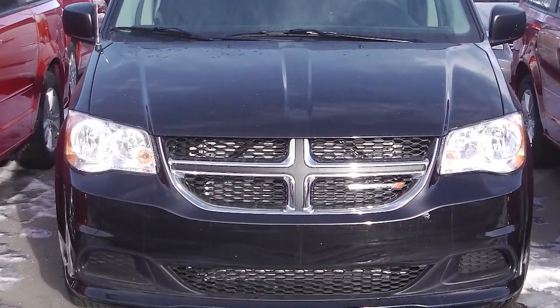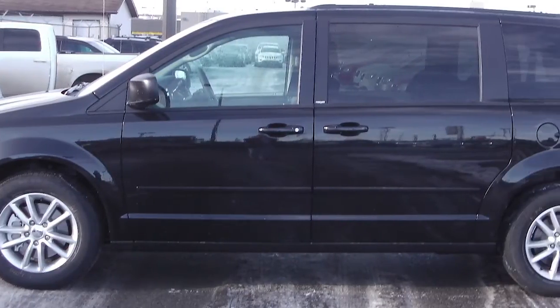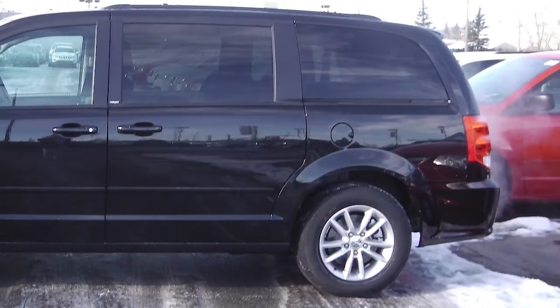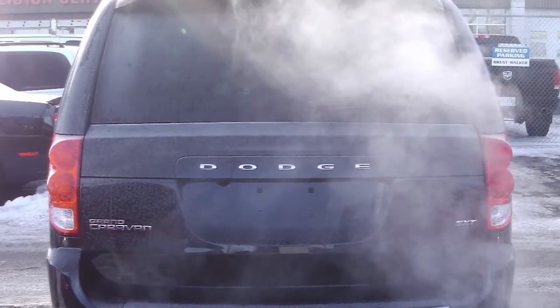This 2014 Dodge Grand Caravan SXT comes equipped with a 3.6 liter V6 engine with an automatic transmission, power heated manual folding side mirrors, and a black exterior.